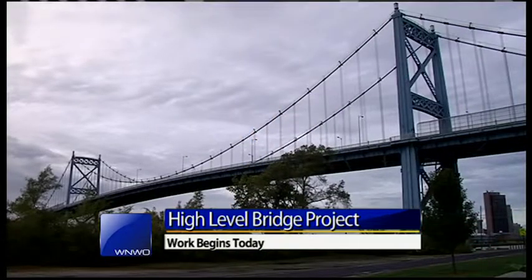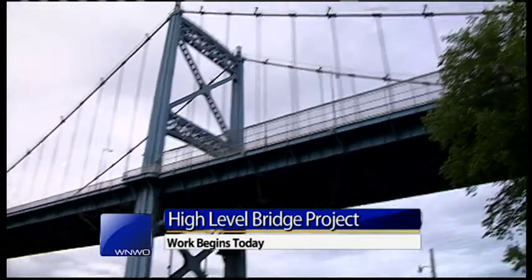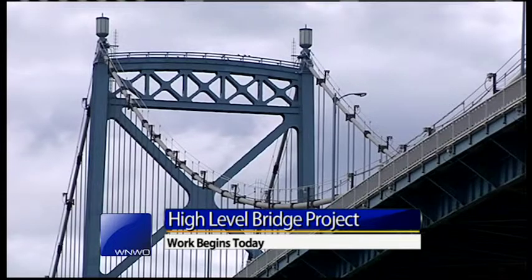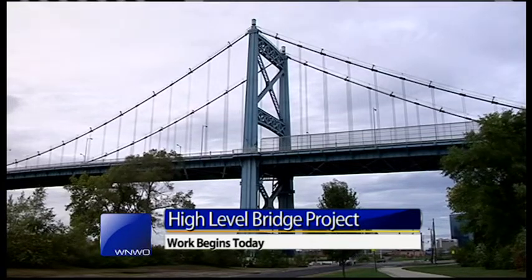This thoroughfare was built between 1929 and 1931 and cost around $3 million. Since then, there have been two construction projects, between 1960 and 1970, and also 1996 to 1997. The latest project resurfaced this bridge's concrete, replaced cables, and even involved painting on another coat of that iconic bright blue paint.